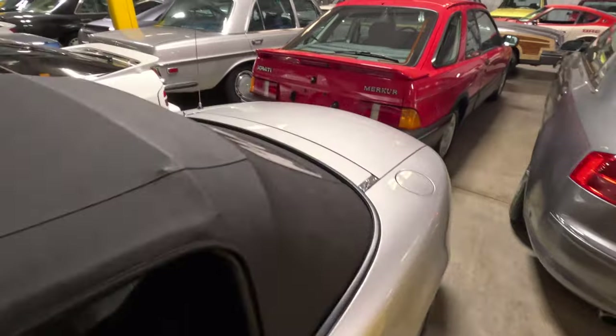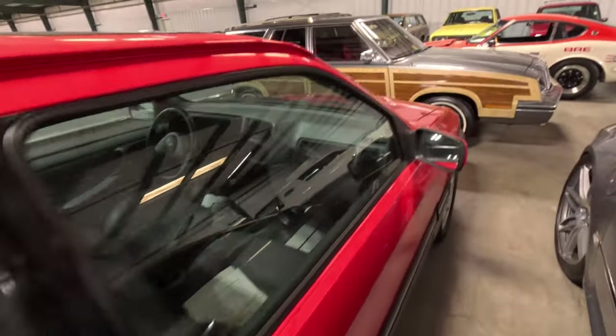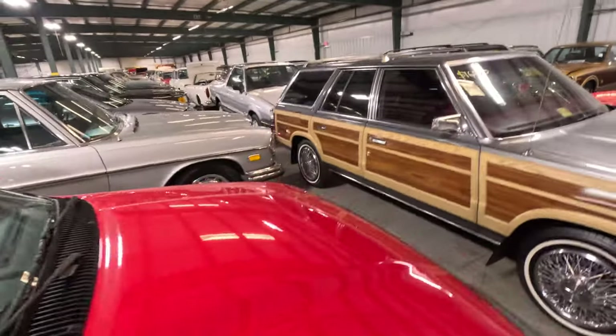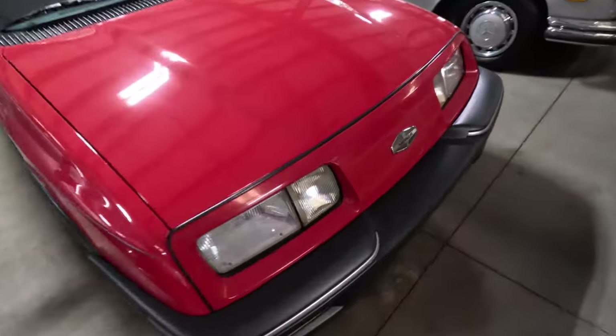What's this? Merkur XR4Ti. Manual. Never even heard of that brand — Merkur.